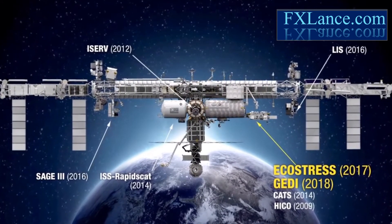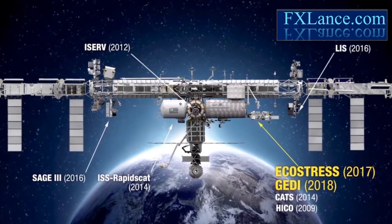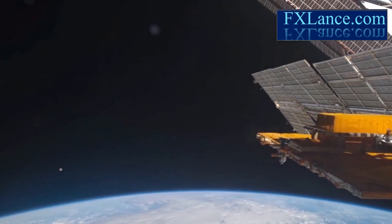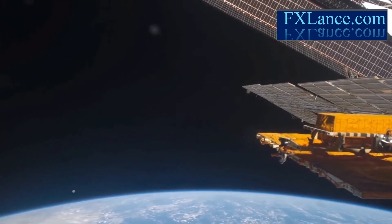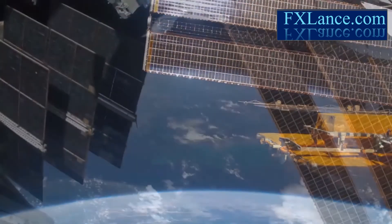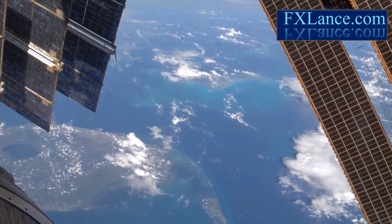With the Space Station, we don't have to build a whole new spacecraft to gather new data. It's already there. Designing instruments for the Space Station also gives us a chance to do high-risk, high-return instruments in a relatively economical way. The biggest spacecraft in Earth orbit is now paying serious attention to our home planet.